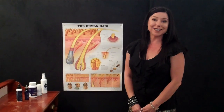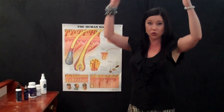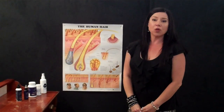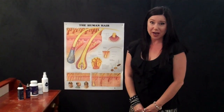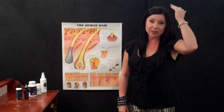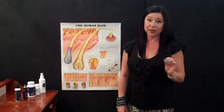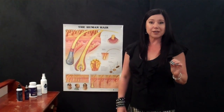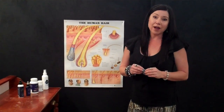Minoxidil was around about 16 years ago — that's when it became a topical, meaning to apply to the top of the scalp. Prior to that it was actually a tablet — a blood pressure tablet. They found that the people taking the blood pressure tablet were having some hair regrowth in the cases of male and female pattern thinning. What it was doing was stopping the constriction of the blood around the hair bulb.